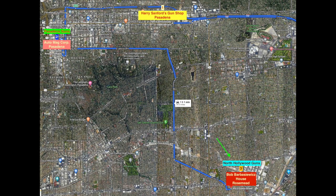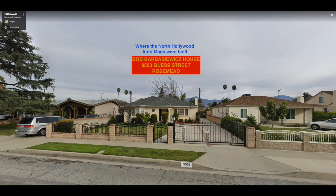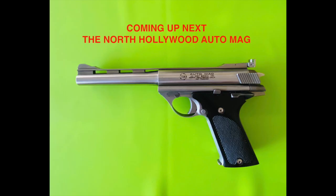The green arrow points to the next chapter in the Auto Mag saga — Bob Babashiewicz's house in Rosemead. Coming up next: the North Hollywood Auto Mag.